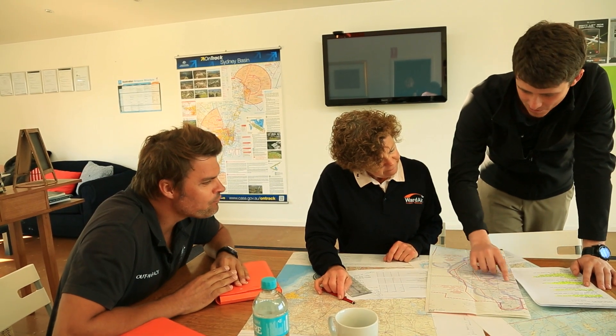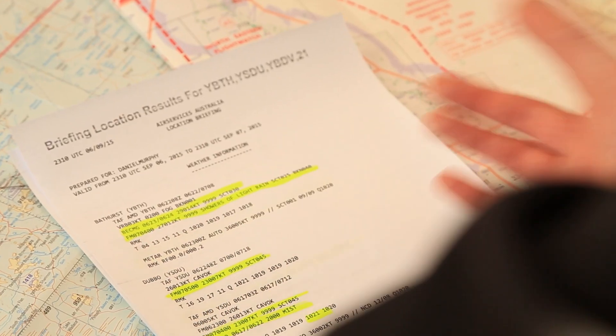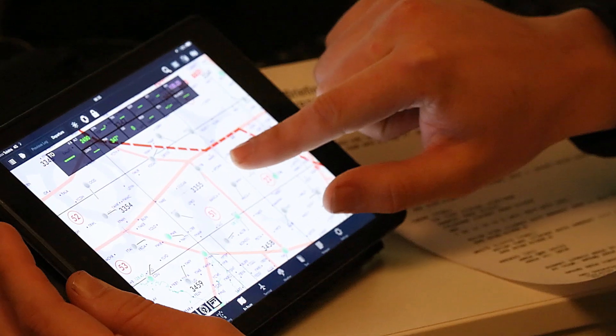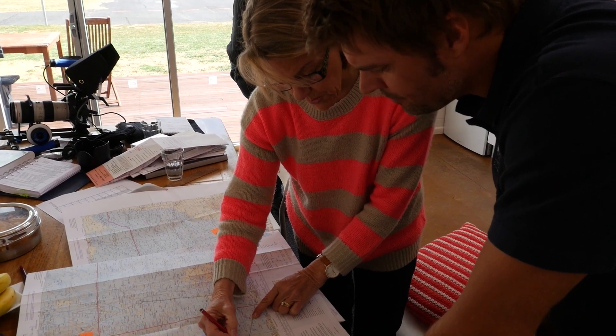We've done a long range forecast for our trip and it's looking pretty good. The crew's in its final stages of planning — everything's going like clockwork. All the weight and balances have been done, the weather's looking fantastic, an engineer has checked the aircraft, flight plans have been lodged and we are getting so, so close.